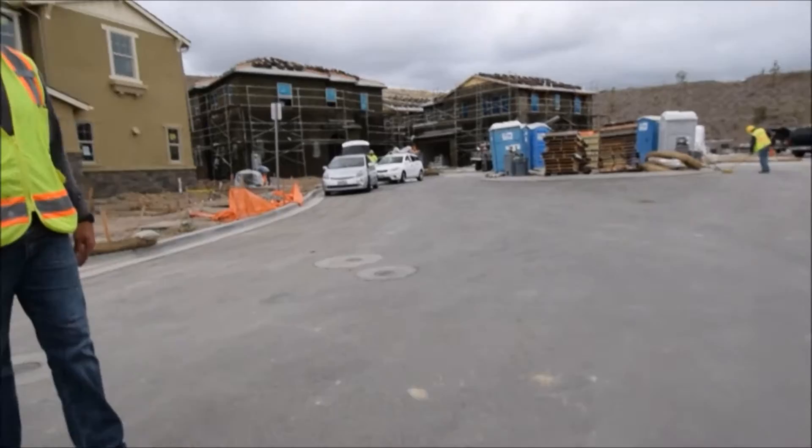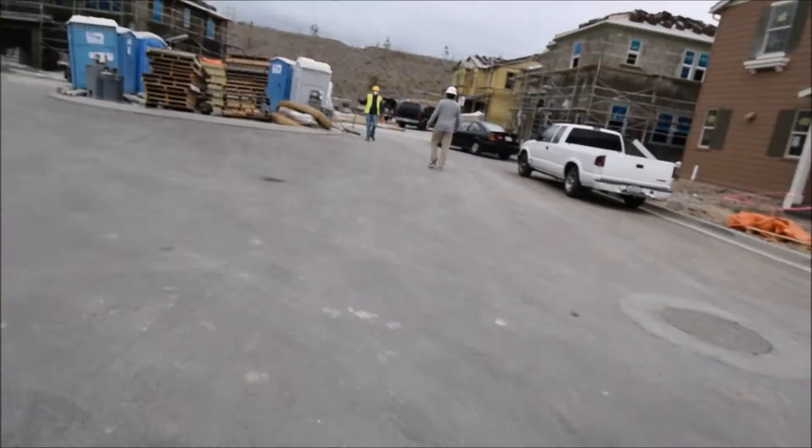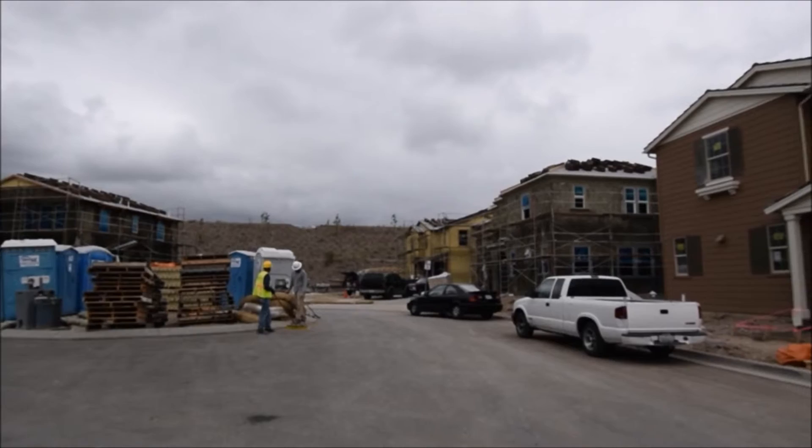Howdy. Hi, how are you? Anything I can help you guys with? Oh, we're just taking some video of some lots for our client. Any questions? Not really. What lot? I think it's Lot 28, which is this one, right? Right on the corner over there? Yeah, it's the one with all the siding.